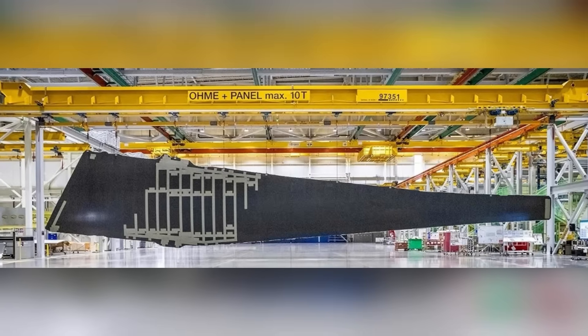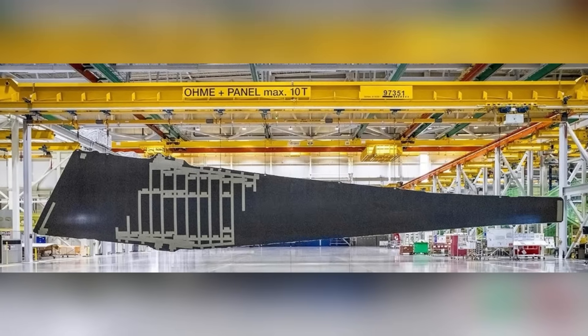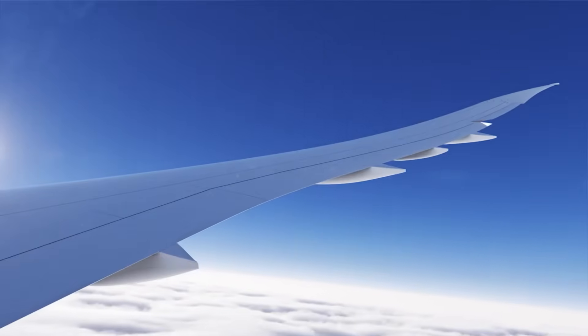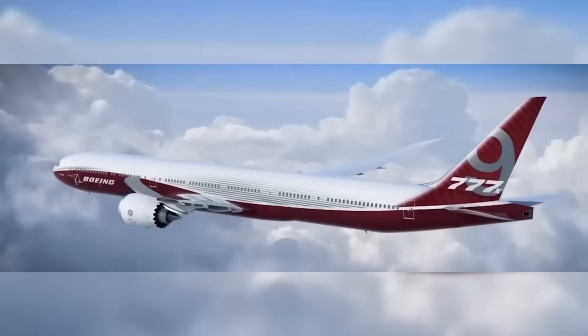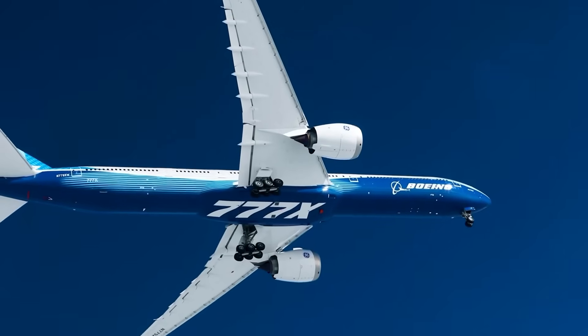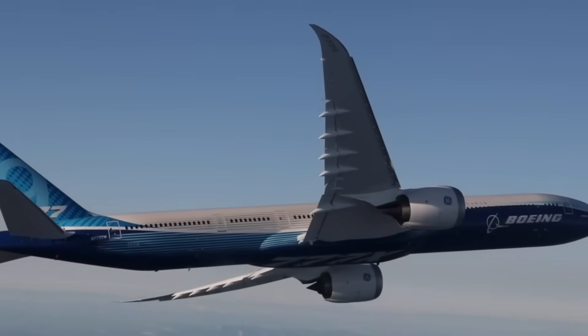The wing's composite construction also contributes to strength. Composites allow engineers to tune stiffness so the wing bends predictably under load, reducing stress concentrations along the spars. This bending is a designed behavior that improves both comfort and structural longevity.